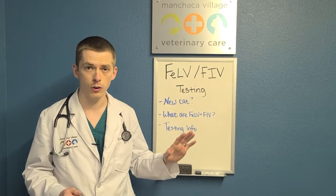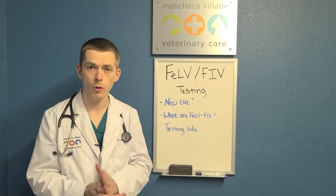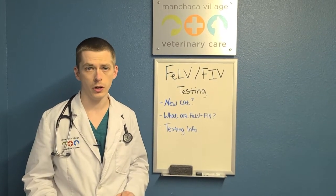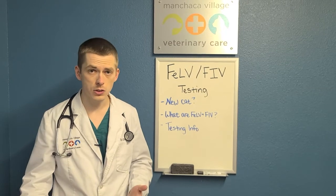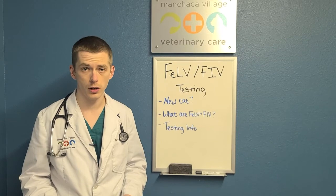And when we send lab work out for ill cats, that's always included on the test. So just because you're negative at one point doesn't mean you're always going to be negative — you could always pick the disease up later. But it's a simple blood test, and it lets us know if we have that going on. Your veterinarian may recommend retesting in certain circumstances if a test comes up positive, so just follow their recommendation and guidelines.